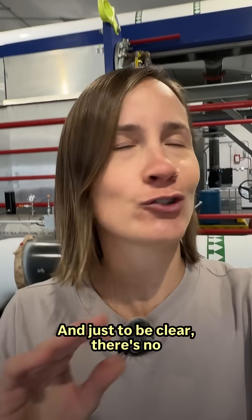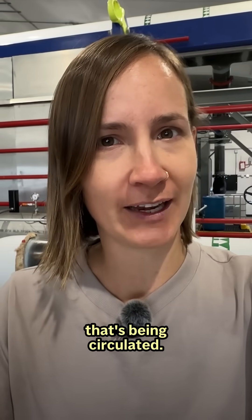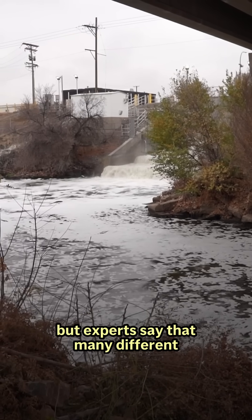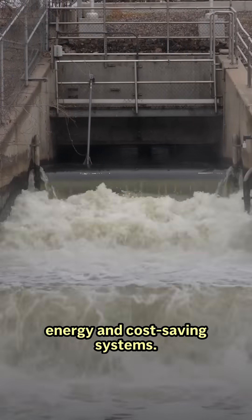And just to be clear, there's no smell in the buildings. It's fresh water, not sewage, that's being circulated. The technology might seem niche, but experts say that many different cities and types of buildings can take advantage of the energy and cost-saving systems.